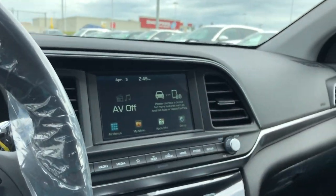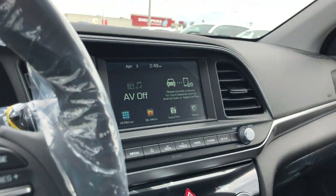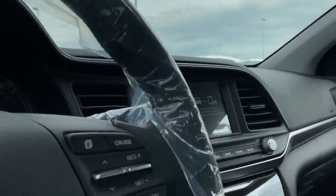Of course, a nice big touch display. Apple and Android CarPlay, Bluetooth functions. All in all, a great looking vehicle at a very affordable price available here at Seaway Hyundai.